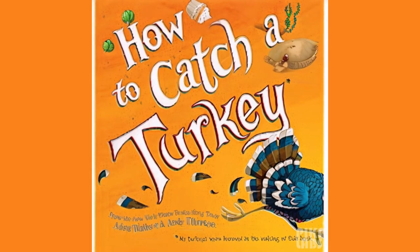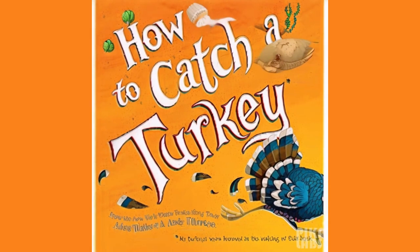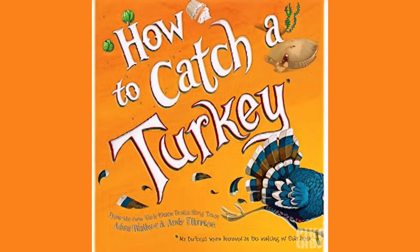This series, available in Kindle, hardcover, and paperback editions, follows the hilarious adventures of a clever turkey who finds himself in all sorts of predicaments.